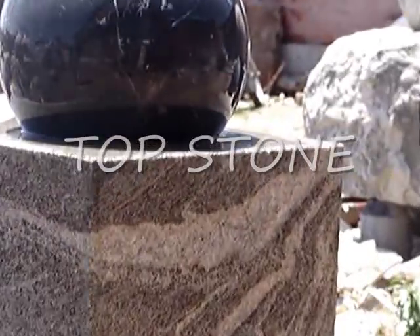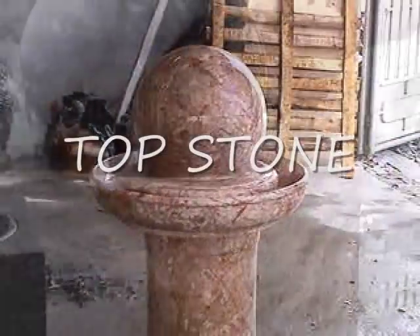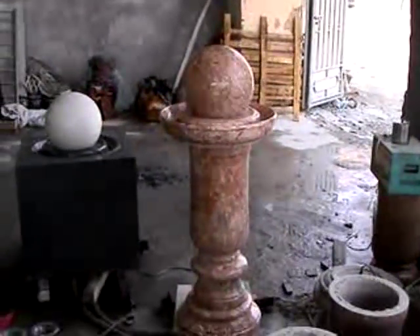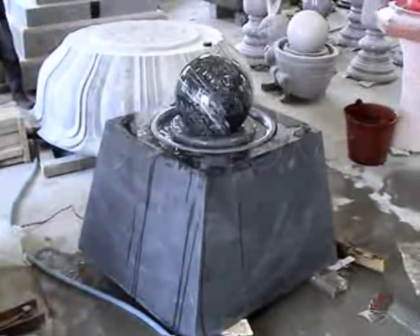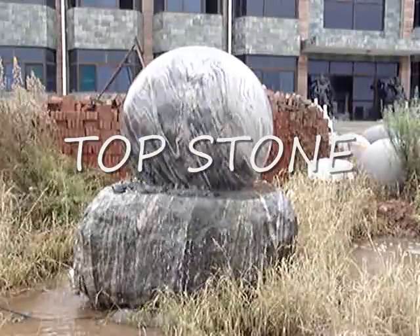Topstone Rolling Sphere Fountains come in an array of magnificent colours and sizes, and each sphere and base combination is one of a kind. These custom-made fountains consist of top-grade marble, granite, precious quartz and calcite manufactured in Thailand, with stones gathered from all over the world.